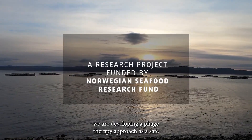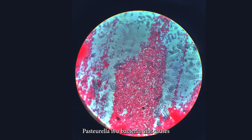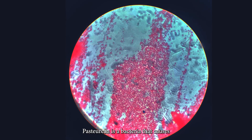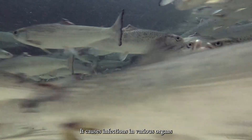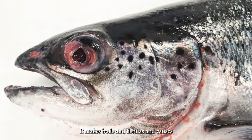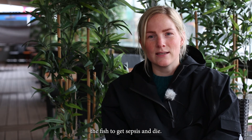In this research project we are developing a phage therapy approach as a safe and efficient way to control the bacteria Pasteurella in farmed salmon. Pasteurella is a bacteria that causes pasteurellosis in Atlantic salmon. It causes infections in various organs, makes boils and fistulas, and causes the fish to get sepsis and die.